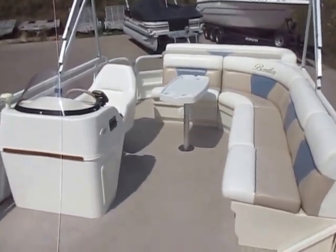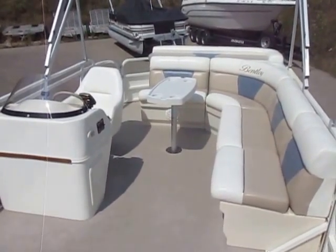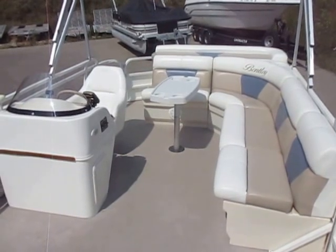Again, this is a 2008 Bentley 200 Fish pontoon boat, powered by a 60 horsepower Mercury Bigfoot four-stroke EFI outboard engine.